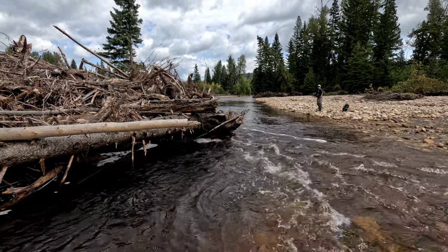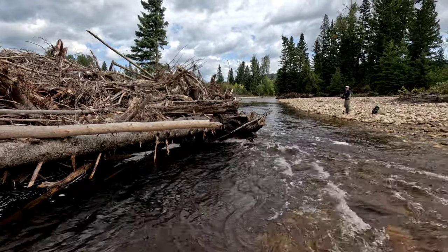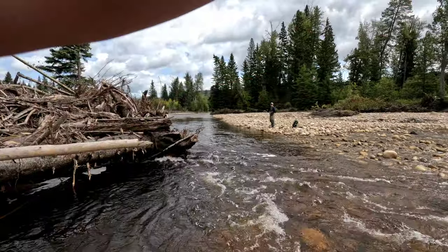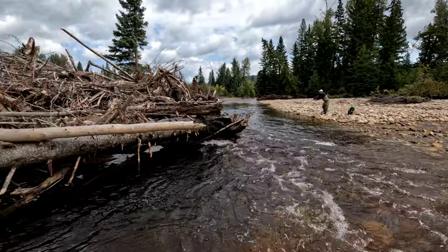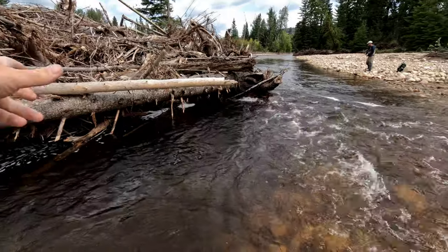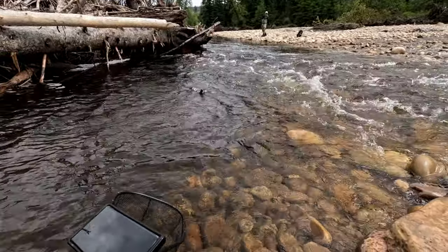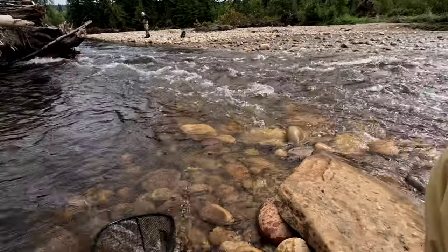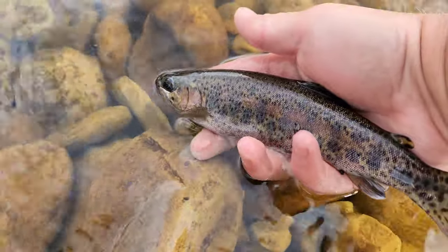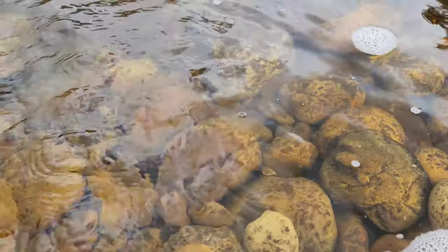Oh, that was cool — this might be an Athabasca. He's fighting really hard. Oh yeah, it's an Athabasca — just came and smashed it. Fighting hard, this one's got colors for days. Pretty, pretty fish. Beautiful Athabasca. See ya buddy!